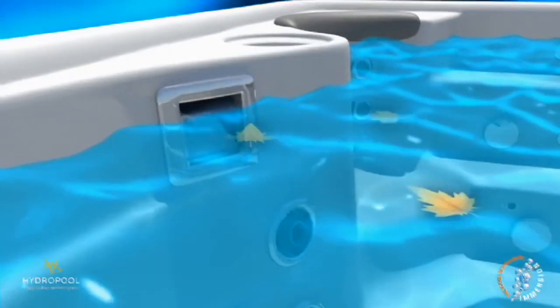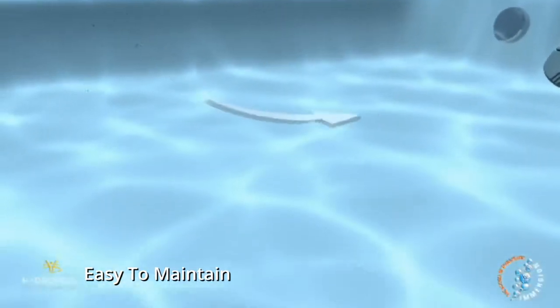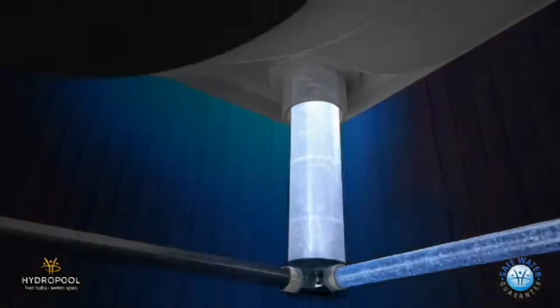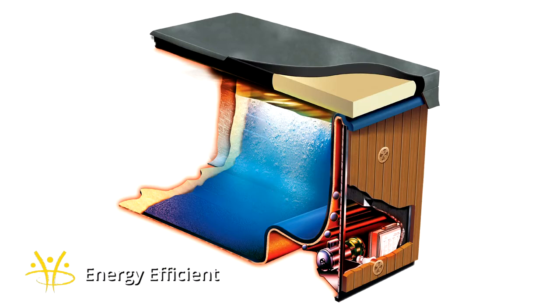Number two, you want to make sure your swim spa is easy to maintain — the last thing you want is to create a headache for your family. With Hydropool, we're the world's only self-cleaning swim spa, filtering 100% of the water in only 40 minutes, compared to competitors which take six to eight hours. Because it doesn't have to run as long, combined with our thermal shield technology — trapping and reusing waste heat from the motors and shell — it's one of the most energy efficient swim spas on the market.